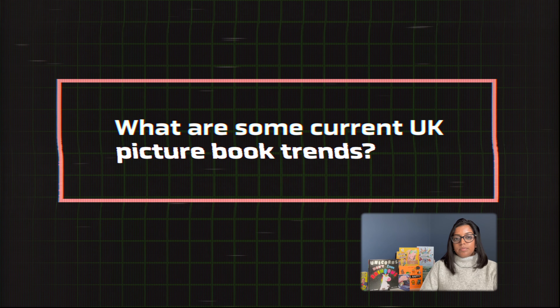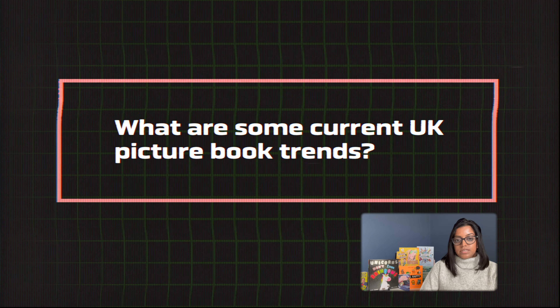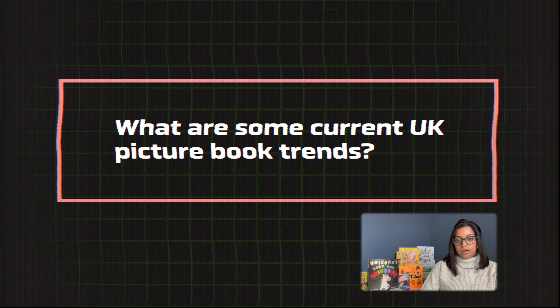Picture books have moved into a much more digital realm, but the UK is still favourable to traditional styles and techniques. If you think about the classic influences drawn from Roald Dahl, Beatrix Potter, Quentin Blake, it's that hand-rendered sketchy style that publishers are still keen to retain within the artwork.